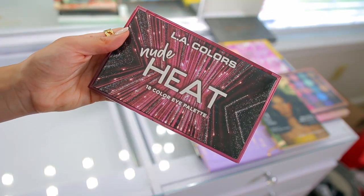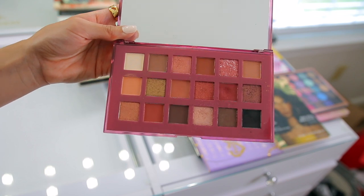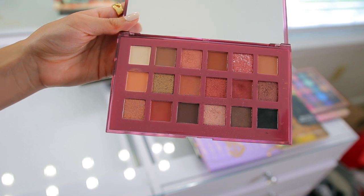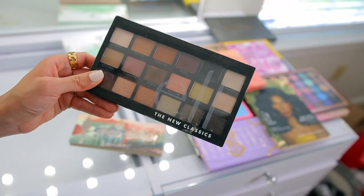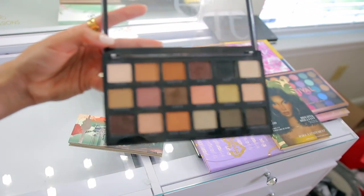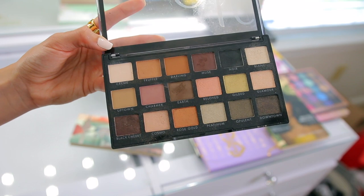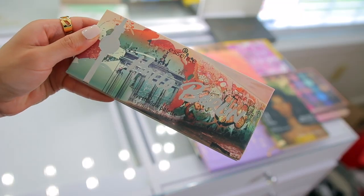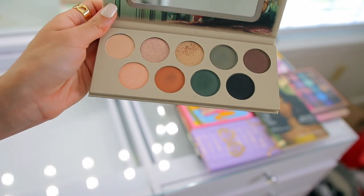We have another LA Colors palette — the Nude Heat 18-color palette. These were super affordable when I bought them. It was a pretty good palette for the price; I didn't use every single shade but I'm going to donate this because I already have these colors in my collection. Then I have the Elf New Classics palette — I'm going to donate this because I have the Opposites Attract palette which I prefer over this one. The colors are stunning but I prefer the other one, so I'm donating — these are great if you need some good mattes and shimmers though. I also have the Essence Hello Berlin eyeshadow palette — it was pretty good but I wasn't blown away by the quality so I'm going to donate this.